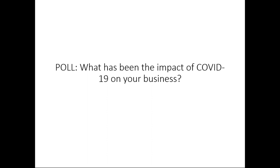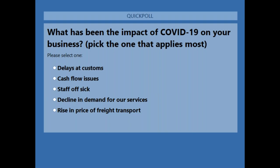Before I hand over to today's speaker, we are going to run a few straw polls during today's session, starting with this question: What has been the main impact of COVID-19 on your business? Pick the one which most applies from: delays at customs, cash flow issues, staff off sick, decline in demand for our services, or rise in price of freight transport.